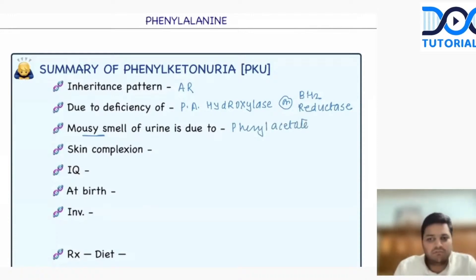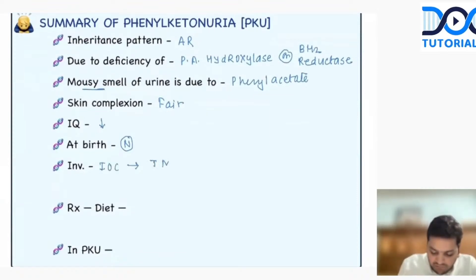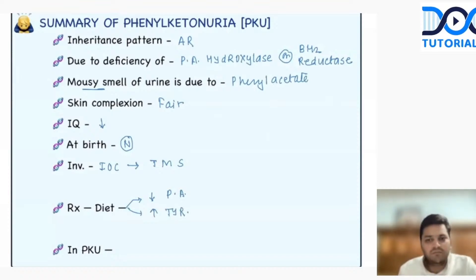The skin complexion is going to be fair. The IQ is going to be less. The child will be absolutely normal at birth; the symptoms will come after 72 hours. The investigation of choice is tandem mass spectrometry. The diet modification is to decrease phenylalanine in the diet and increase tyrosine.